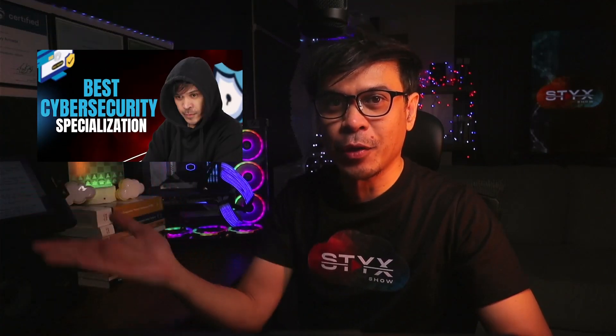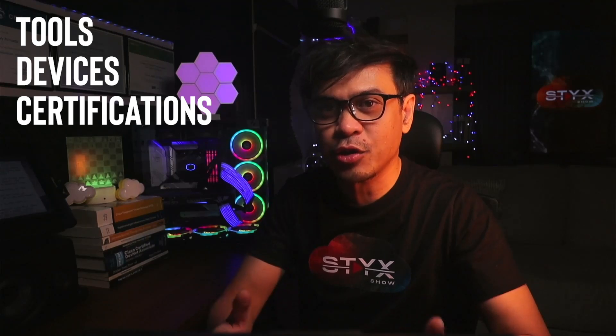A month ago I published a video on the best cybersecurity roles and specializations. If you haven't watched it yet, kindly click the link below. I discussed various cybersecurity roles with their descriptions but didn't really talk much about tools, devices, and certifications per specialization. So in this video, I will list the top certifications for each level.